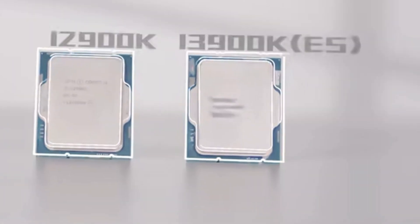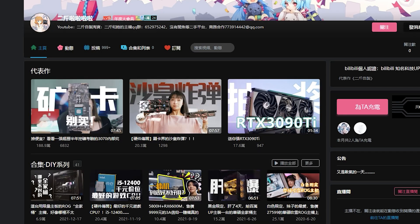Intel's i9-13900K has been spotted out in the wild with benchmarks. We're hearing something from Urgent Law on Biddle.com, who posted up some very interesting specifications when it comes to this processor. The question is: is it really competitive enough for you to purchase, especially since Intel's 12th generation just came out last year?